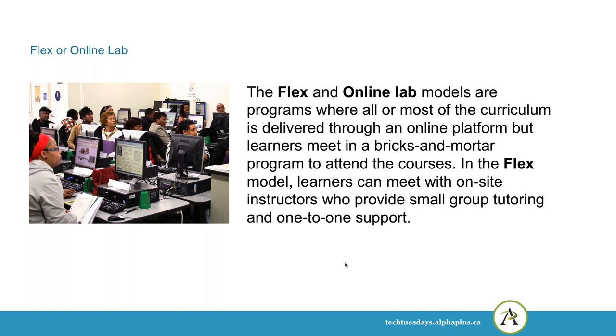There are other models that combine bricks-and-mortar space with online space — these are the flex or online lab models. In these cases, most of the curriculum is delivered through an online platform, but learners come to a bricks-and-mortar space to do that work. In the flex model, learners can meet with onsite instructors who provide small group tutoring or one-to-one support.